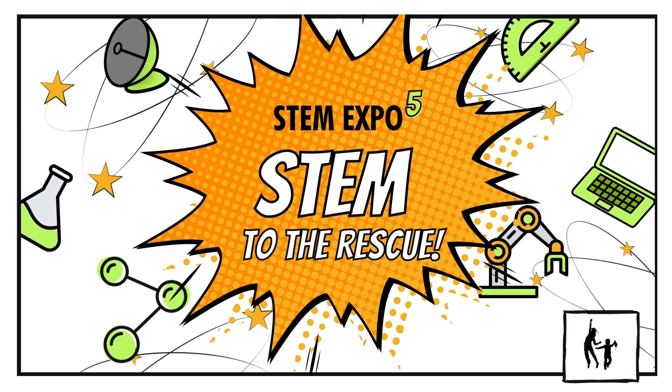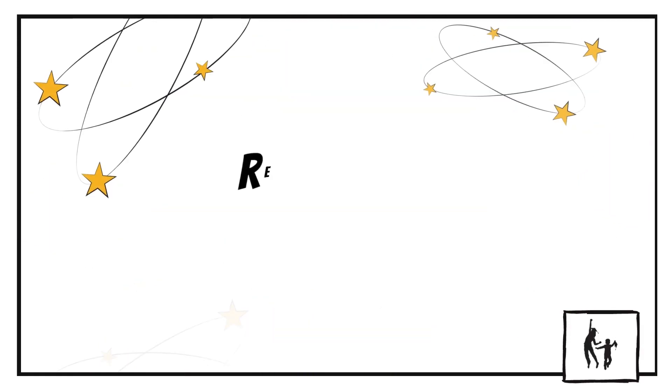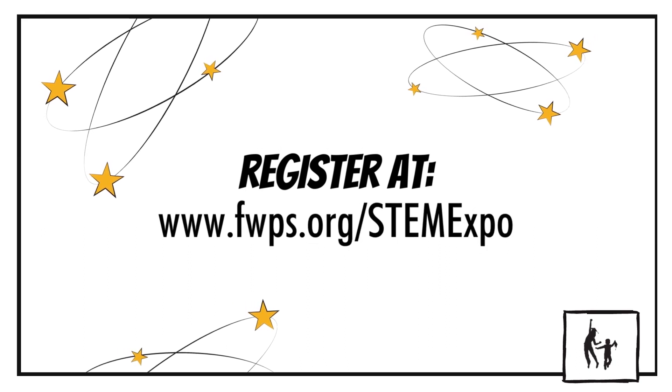That's an overview of the 5th Annual FWPS STEM Exploration Night. We hope this helps you navigate through the many ways to experience what the event has to offer, and we are so excited to see you there.